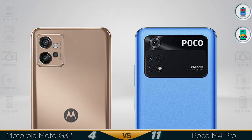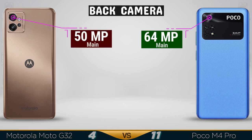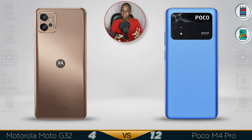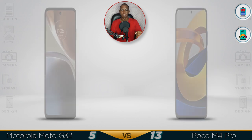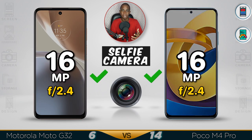Now for the camera. The Poco M4 comes with a better 64-megapixel main lens, while the Motorola has a 50-megapixel main lens — not bad. They are both using an 8-megapixel ultra-wide lens. For the macro lens, they are the same at 2 megapixels. You get better camera quality out of the Poco M4 for real. For main video recording, they are both Full HD up to 30 frames per second. The selfie camera on both is 16 megapixels.